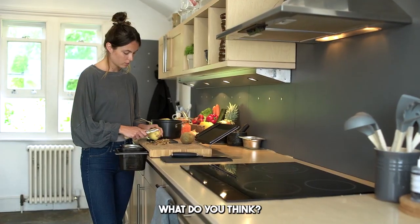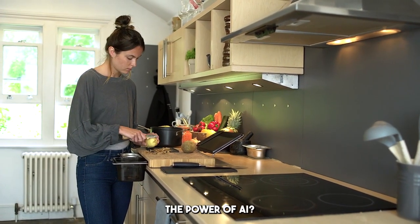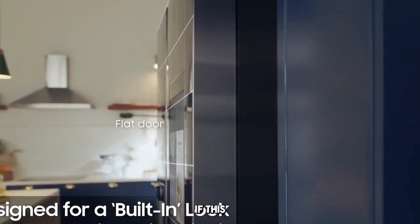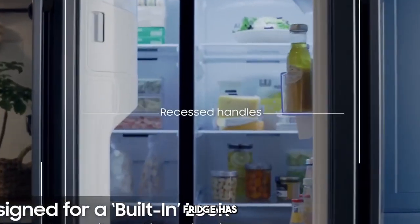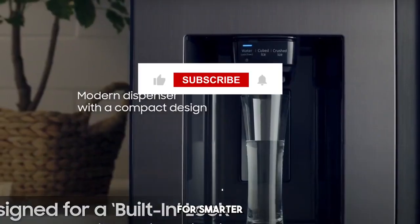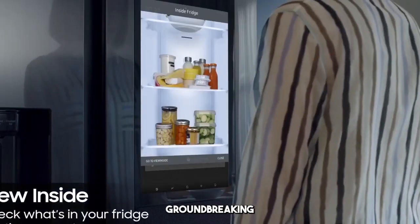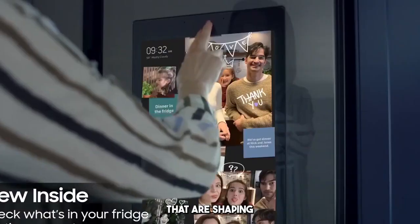So what do you think? Are you ready to take your kitchen to the next level and embrace the power of AI? Let me know in the comments below. If this futuristic smart fridge has you excited about the potential for smarter living, don't forget to like, subscribe, and ring that bell for more groundbreaking tech stories that are shaping our future.